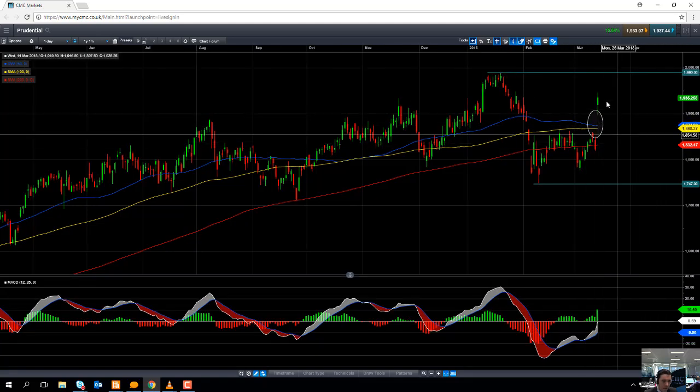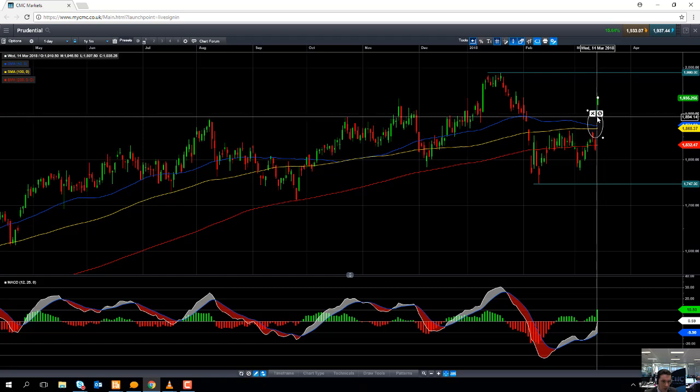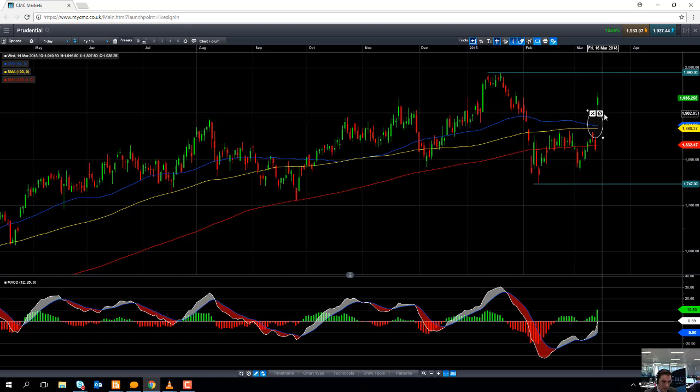Notice how on the back of the announcement this morning, the share price has actually managed to gap higher. A gap to the upside indicates bullish sentiment, which once again reinforces the view that the stock could continue to be in its upward trend.